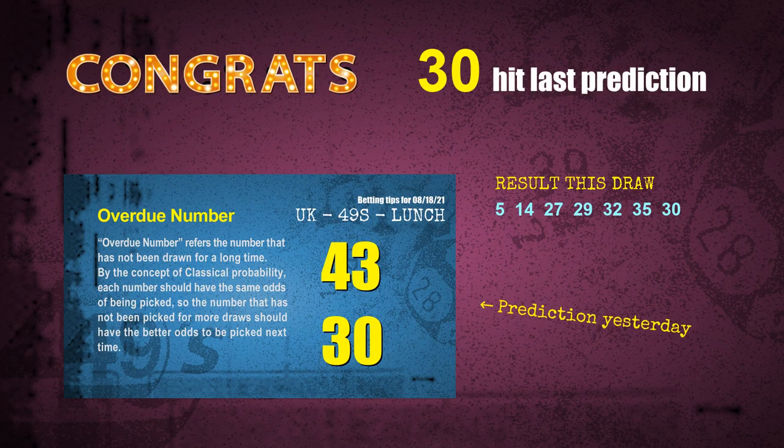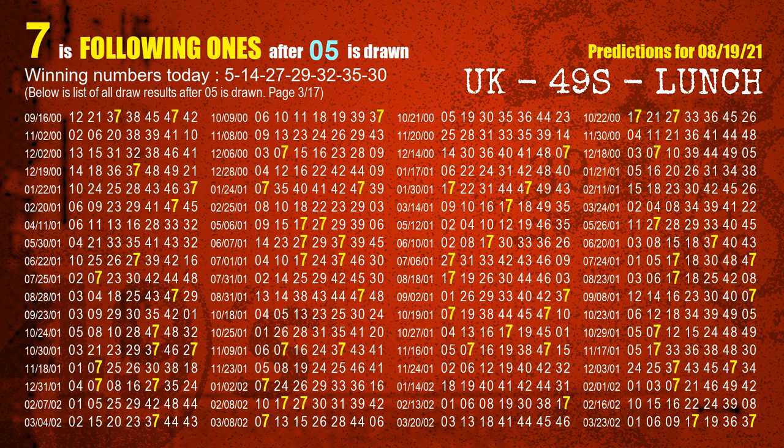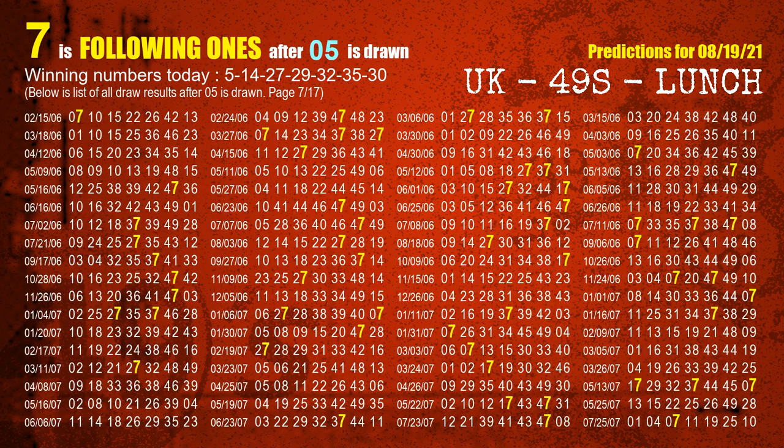First, we'll find out the following ones through today's result. Following numbers refer to those numbers being picked on the next draw after this one, and following ones are the units digit of those following numbers. The first winning number is 05. We list all draw results which are after a draw with 05 as a winning number. The most frequently following units digit is 7 when 05 is the winning number in the last draw. We highlight units digit 7 in yellow for you.